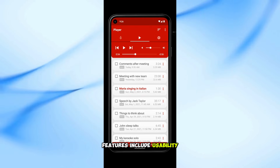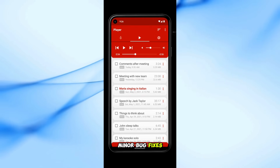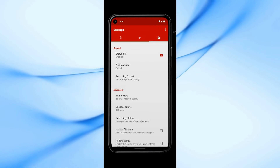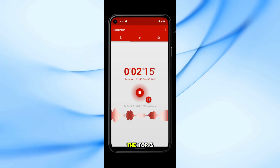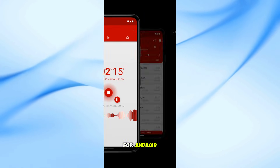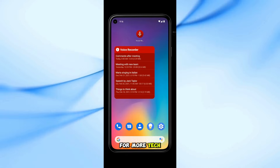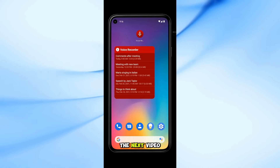Features include usability improvements, minor bug fixes, and a clean interface that ensures a hassle-free experience. So there you have it — the top three easy-to-use voice recorder apps for Android. Don't forget to like, subscribe, and hit the bell icon for more tech insights. See you in the next video.